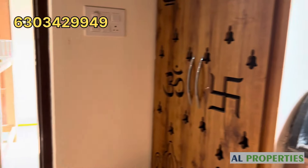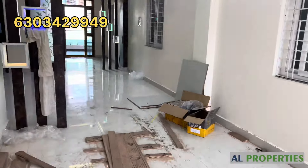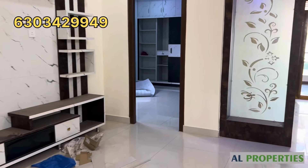This house is eligible for 70-80% loan. Good house with good quality construction.